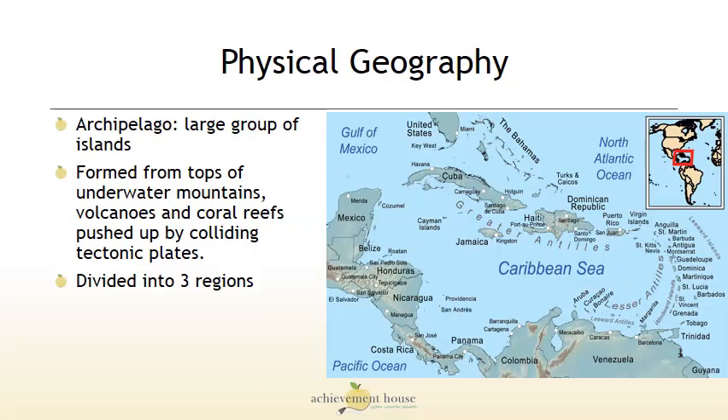The islands are located just east of Central America. They are an archipelago, which is a large group of islands. They are formed from the tops of underwater mountains, volcanoes, and coral reefs pushed up by colliding tectonic plates.